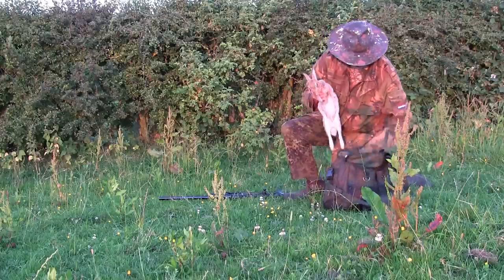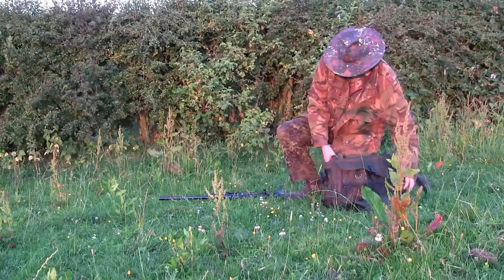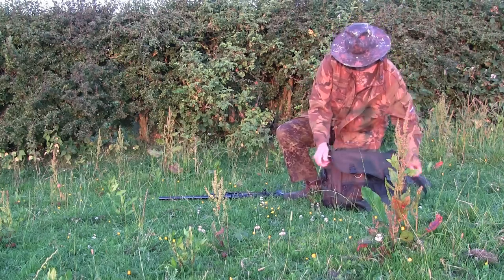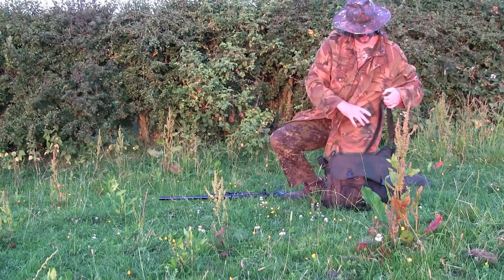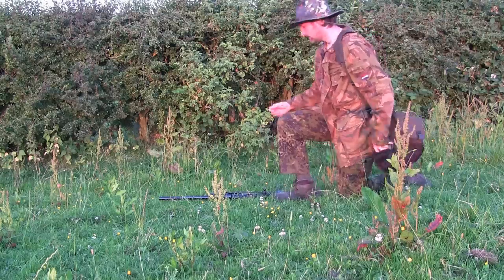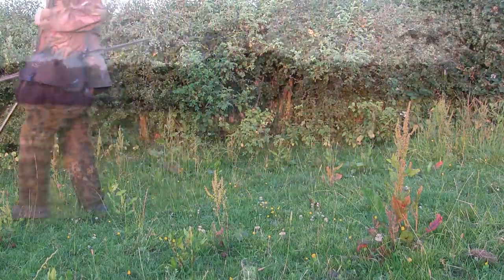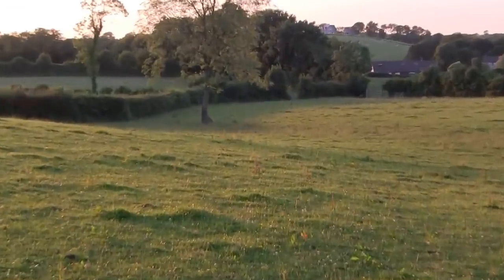I haven't been out after the rabbits for a few weeks because it has just been so stifling hot. It really does make it a chore going out in full camouflage carrying a bag full of rabbits and a rifle in your hand, so I'm going to have to do a wee bit of catch up tonight and see what I can get before it gets too dark.